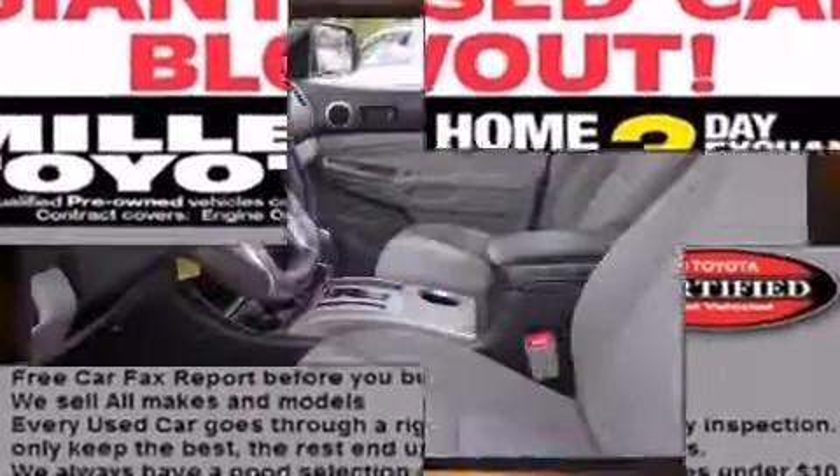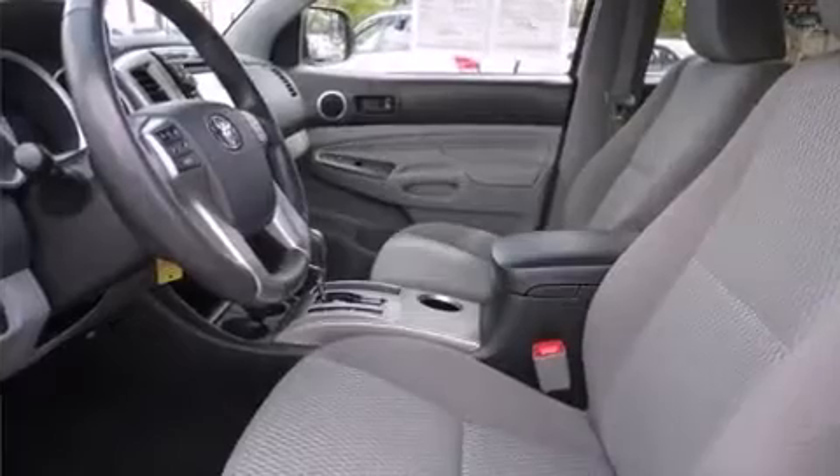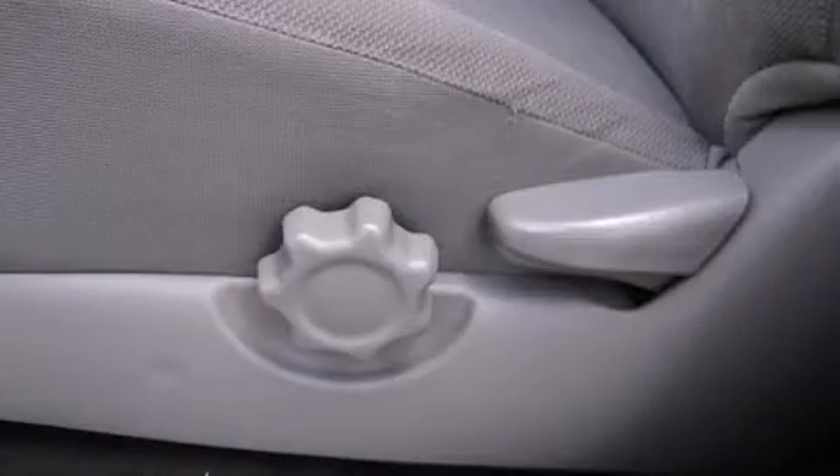Toyota prioritized fit and finish, as evidenced by a rear step bumper, skid plates, and a split-folding rear seat.